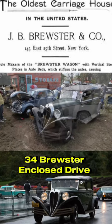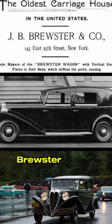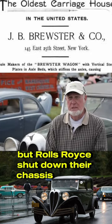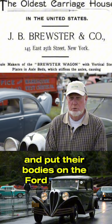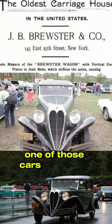This is a 1934 Brewster Enclosed Drive Sedan, built on a Ford chassis. Brewster was the body builder for Rolls-Royce, but Rolls-Royce shut down their chassis plant in 1933, so Brewster bought 135 Ford chassis and put their bodies on them. This was one of those cars.